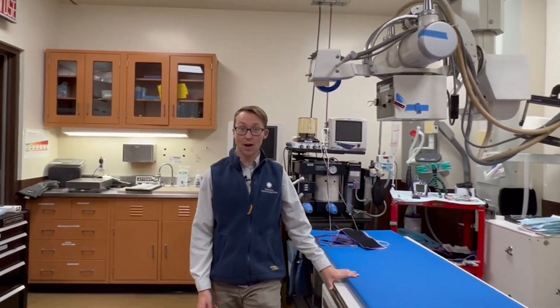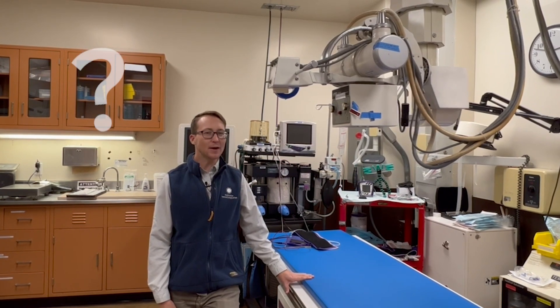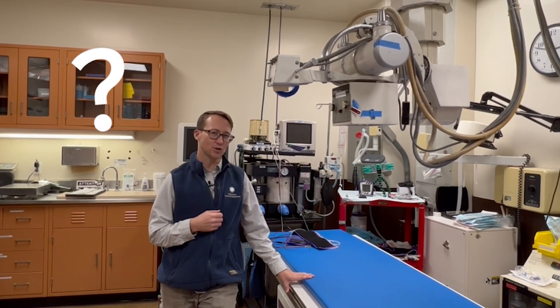Not all animals will ever see this room, even though every single animal here gets an exam and a checkup by the veterinarians. Can you think of which animals might not ever see this room? What animals might the veterinarians have to travel to go visit? What can you think of?